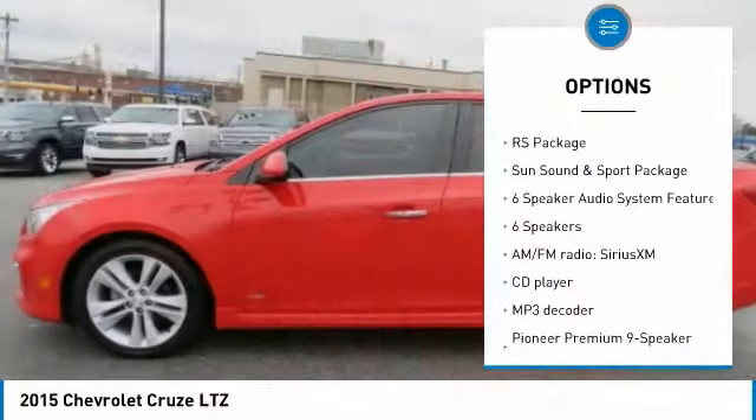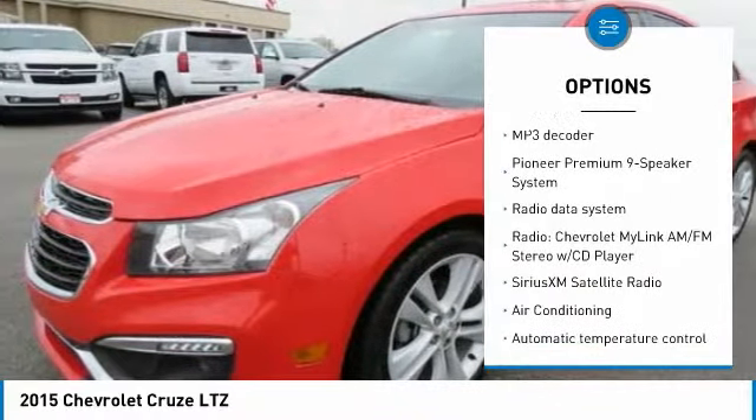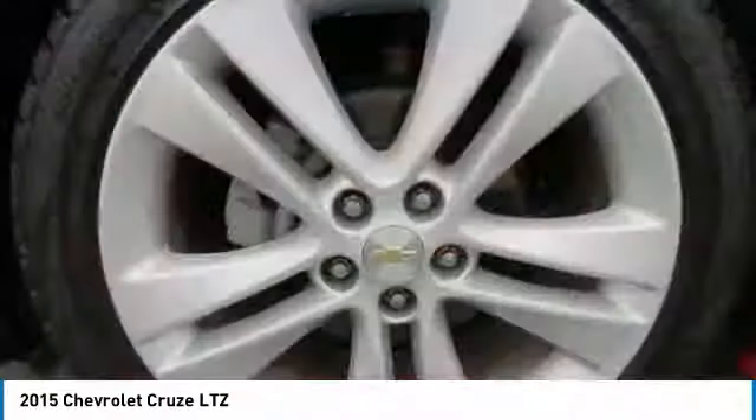Traction control, dual airbags, air conditioning, alloy wheels, power steering, four-wheel disc brakes, security system, compass, CD player, power windows.